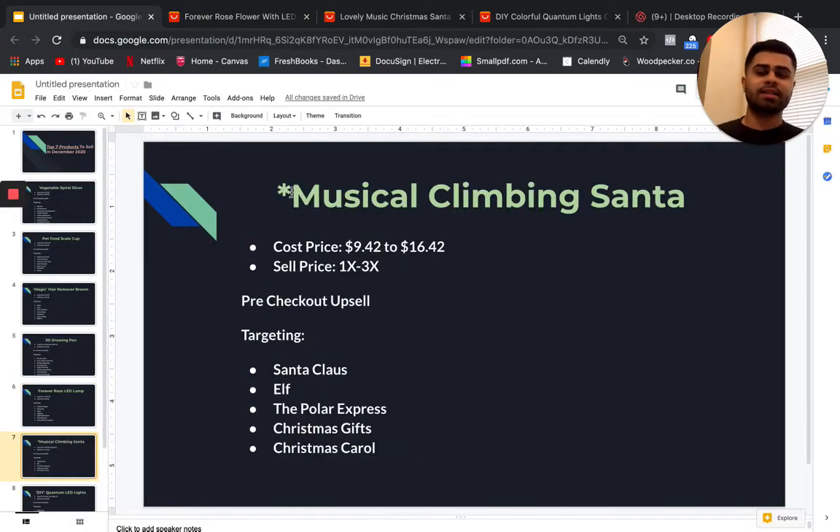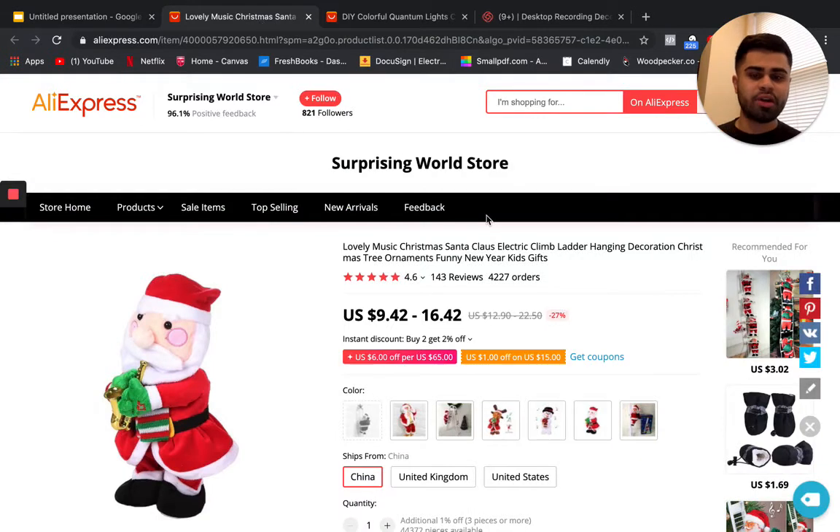Second to last — I actually mentioned this product in a previous video on the ten hottest products to sell right now — the musical climbing Santa. I would definitely jump on this if you haven't already. You might need a more aggressive ad spend since bigger advertisers have already scaled it, but it's still very much possible to sell. People are still buying Christmas accessories for their homes.